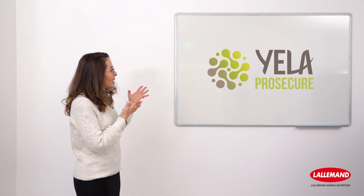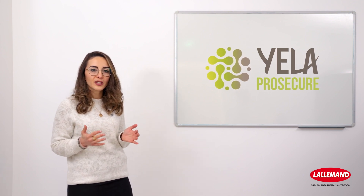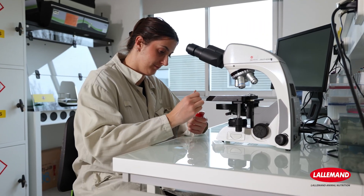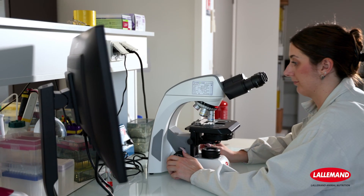Yela Prosecure is a specifically designed hydrolyzed yeast that offers highly digestible and functional nutrients supporting animal performance, digestive care, and feed palatability, while contributing to the feed protein balance. At L'Allemand, thanks to our extensive yeast expertise, we have spent years working on the screening of different yeast biomasses and on the optimization of their production processes, both of which led to the development of Yela Prosecure.